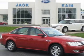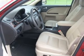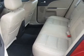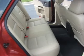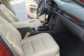Take a look at this 2009 Ford Taurus SEL that just came into Jack Kane Ford. This four-door sedan comes equipped with digital audio input, in-dash 6-disc CD player, and MP3 player.